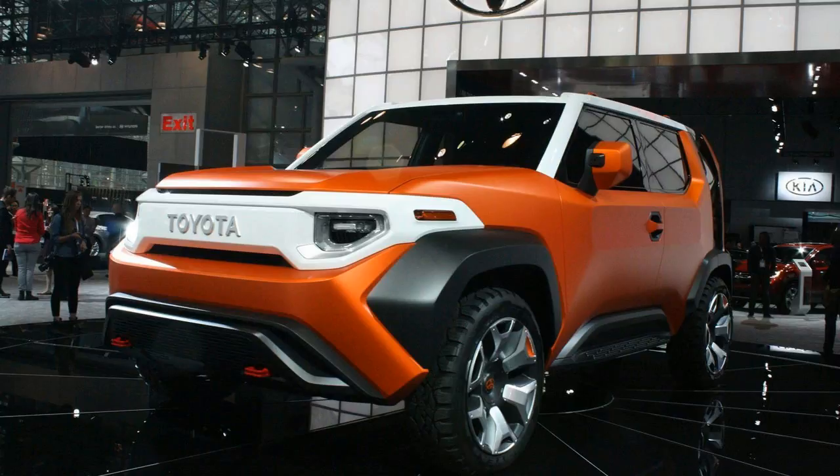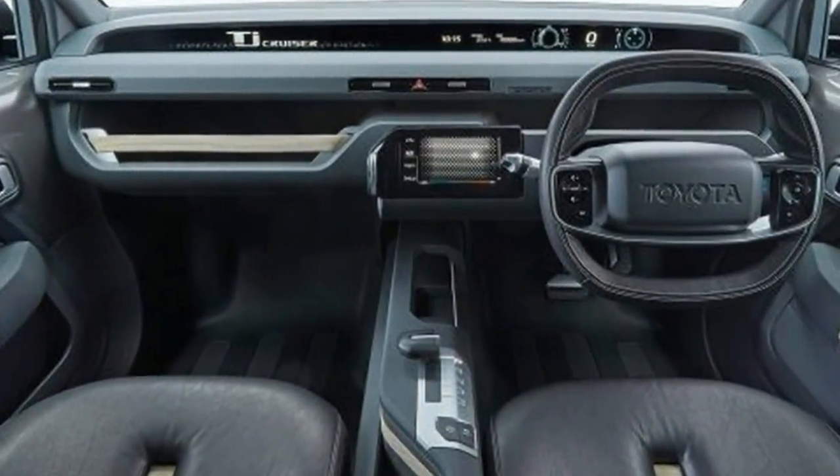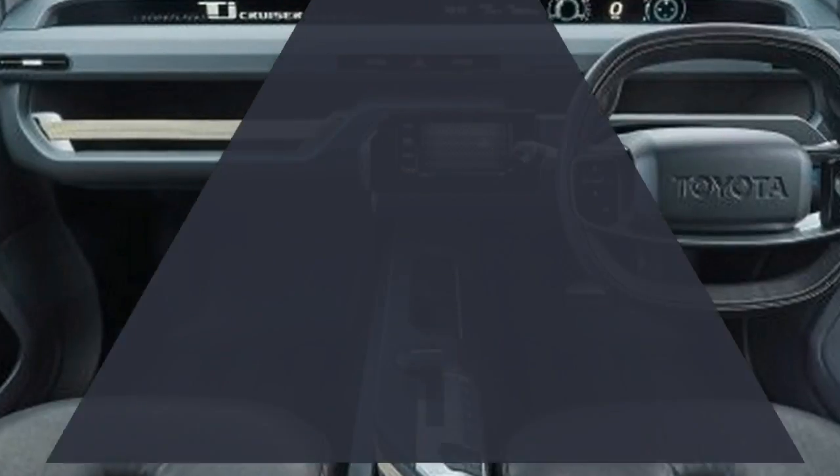There's ample cabin space, which Toyota says can be used like a convenient tool. Its interior volume is made up of large modular cargo space, with easy access via a sliding rear door.